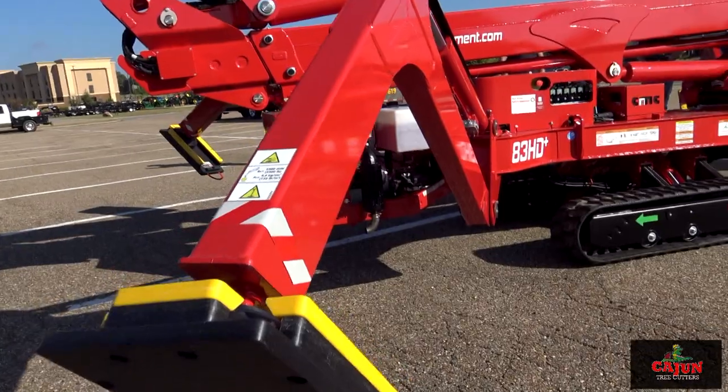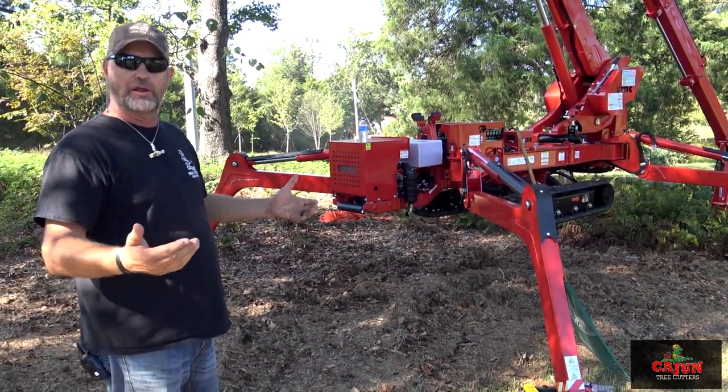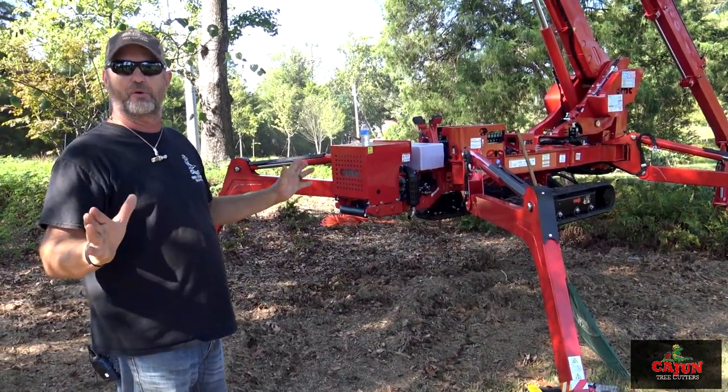Instead of having to sit there and get it leveled and all that, it self-levels. You can hit the home button, and just like a drone, it'll completely rack itself up. You don't have to do it — you can just sit there and ride it.